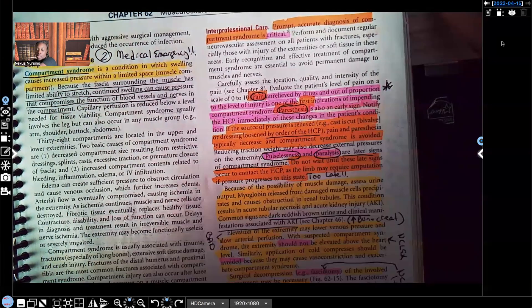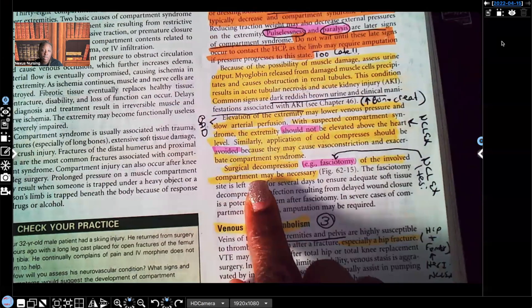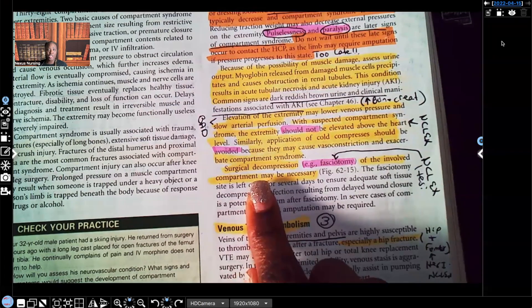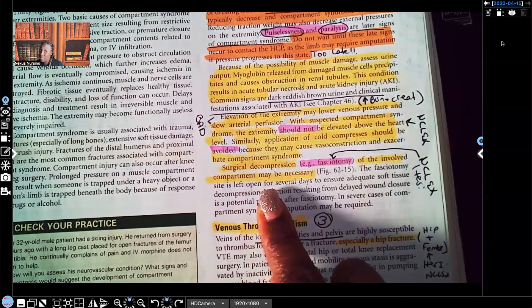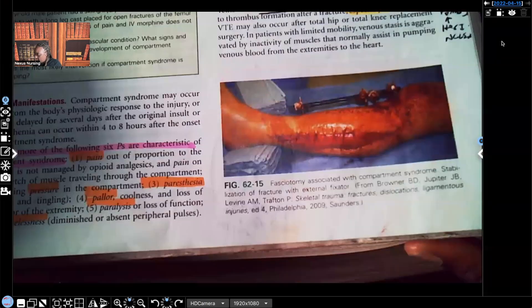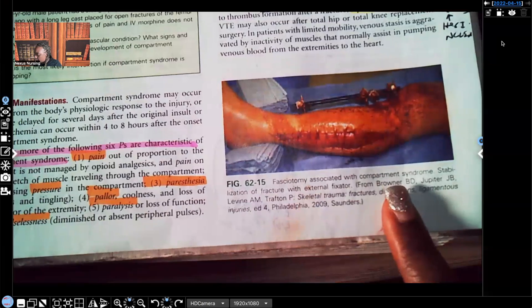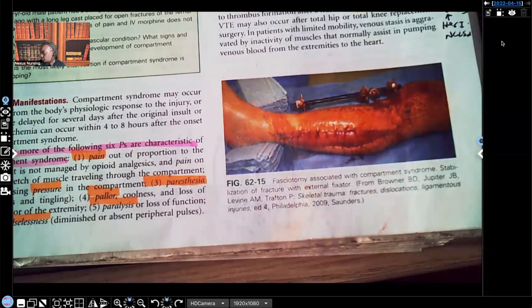Surgical decompression — known as a fasciotomy — of the involved compartment may be necessary. NCLEX expects you to know this. If the patient has compartment syndrome, expect them to have this emergency surgery. A fasciotomy opens up that area to allow further expansion for all the swelling — as you can see in the picture of a fasciotomy associated with compartment syndrome.